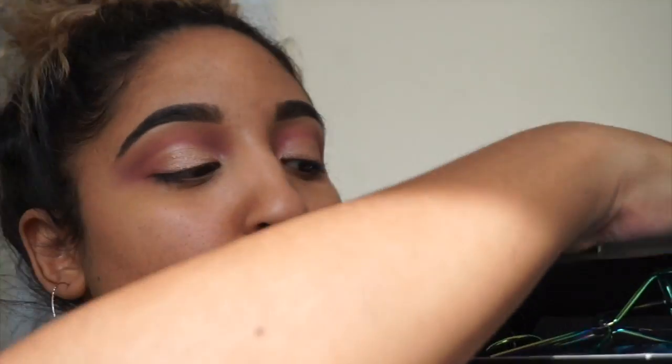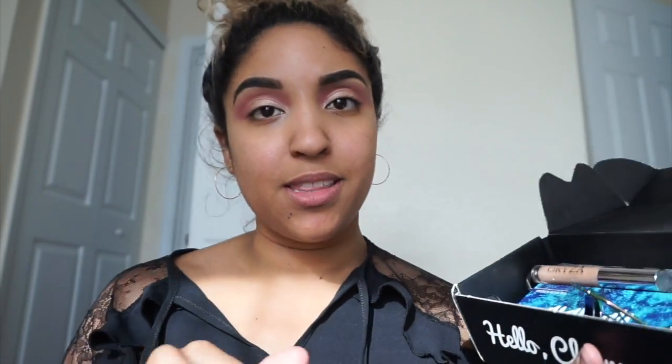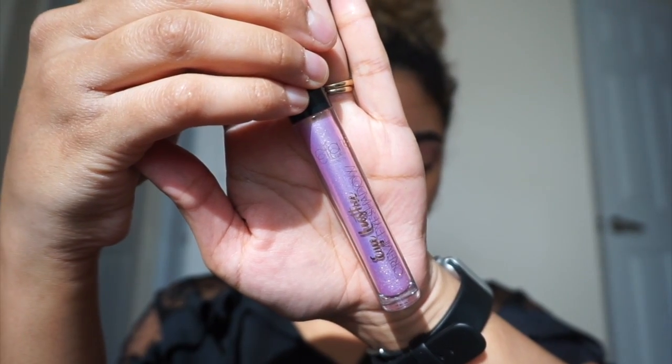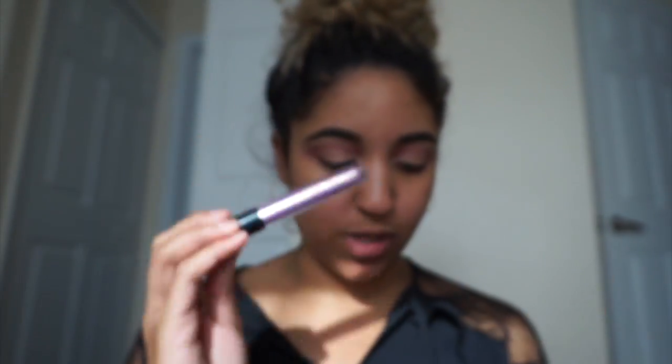This is what we have going on for the eyes, and we're jumping into the next product from BoxyCharm. The second product is from Ciate — the Ciate London Eye Luster Cream Eyeshadow, which retails for $22. It's a long-lasting shimmering metallic glittering liquid eyeshadow that can be swiped for full coverage luster, blended out for sheer sparkle, or applied over any eyeshadow as a topper, which is what we're doing today.